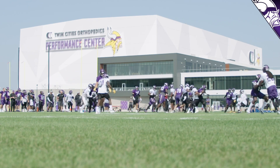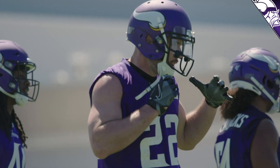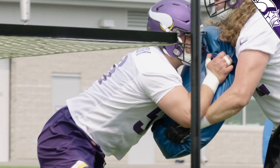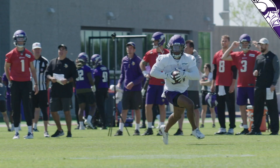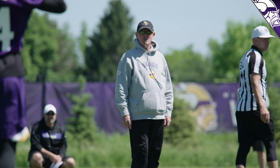Every year about this time everybody gets the itch to get back. Coming off a very successful offseason program, getting an opportunity to see some of the new players that we were able to bring in. The coaches get an opportunity to tweak some things from a schematic standpoint.